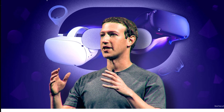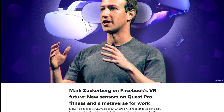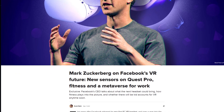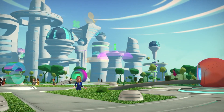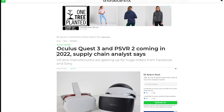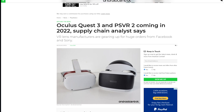Facebook is confirmed to be working on a Quest Pro. In a CNET interview, Mark Zuckerberg confirmed the new headset is focused on face-tracking, eye-tracking, and creating a greater sense of in-game presence — no doubt timed around the release of Facebook Horizons, their VR-based social media platform. It's also been reported that Facebook and Sony have been buying significant volumes of VR lenses from a Taiwanese manufacturer, designed in principle to improve clarity and field of view.